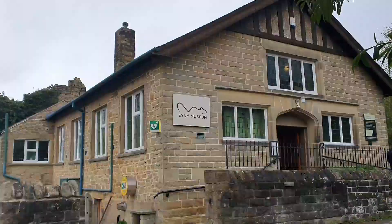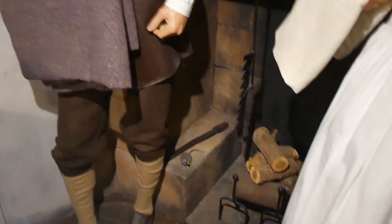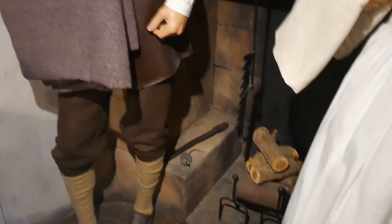Look at these rats — these are the rats which spread the plague. Well, it was actually the fleas on the rats that got into the clothes. See down there — plague rats. This poor man's going to catch the plague, and so are these mannequins.